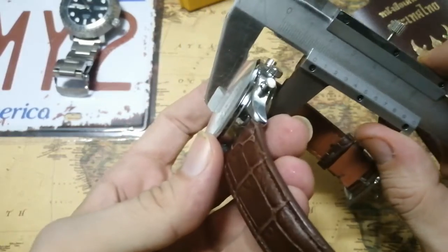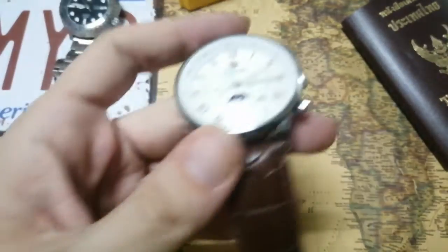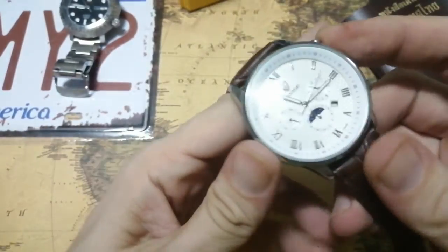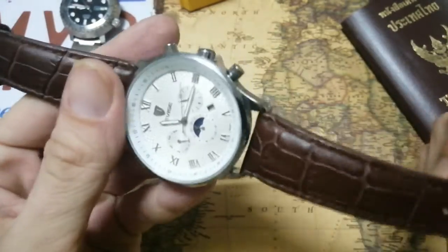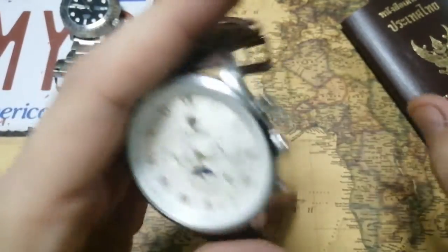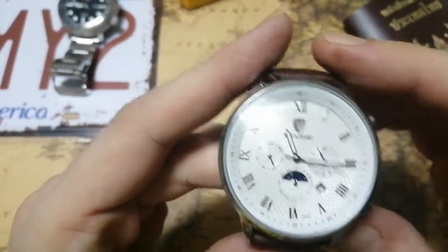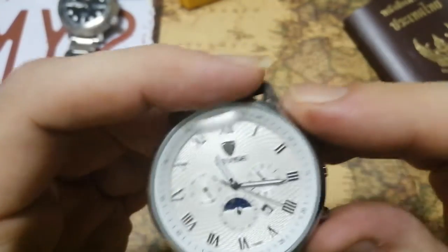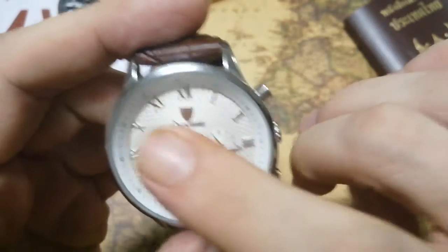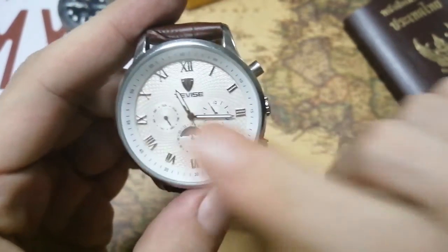The thickness comes in at 15.5mm — that's quite big. It doesn't really slide under the cuff. I wear this one to work and it's always outside the cuff, right out on display with the big face. But it looks nice. I went for the white dial with gold applied indices.